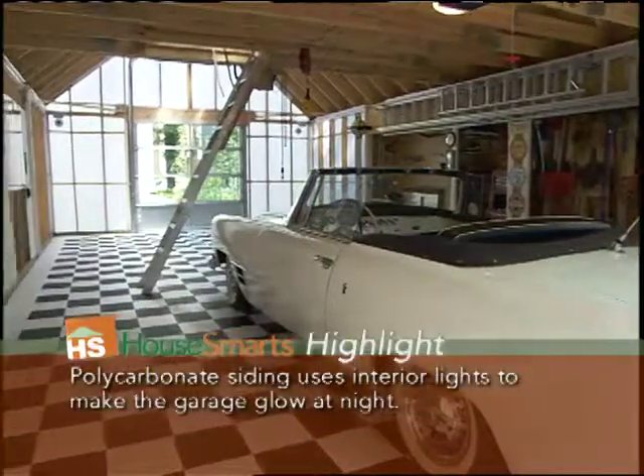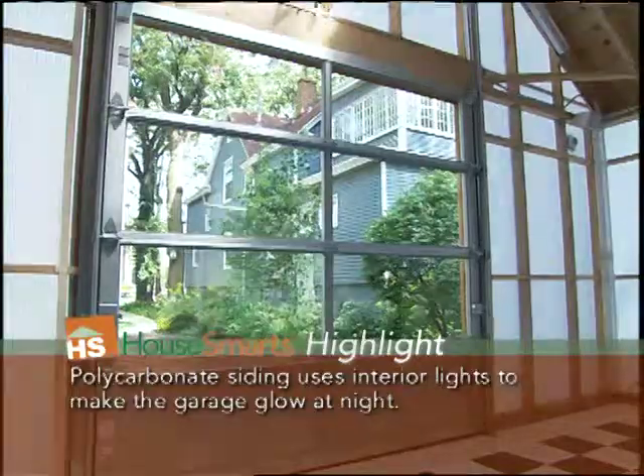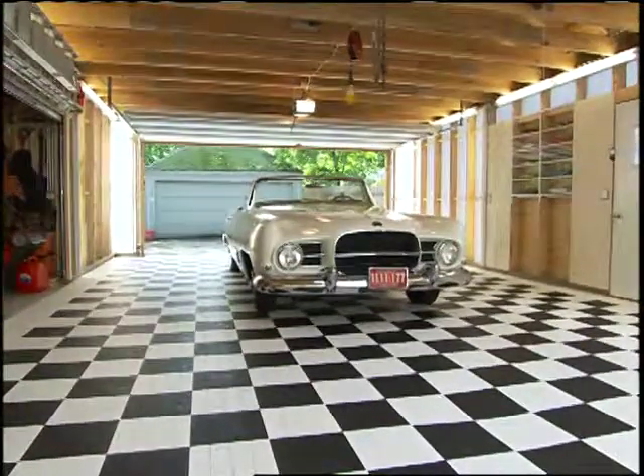Some of my favorite architectural features are the glass door that provides a connection between the backyard and the house and the interior space of the garage itself. I'm also a big fan of the floor that we're standing on right now, which is very cleanable and also lets water through.